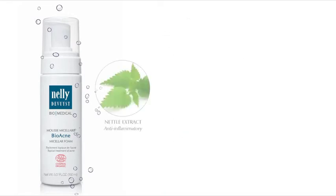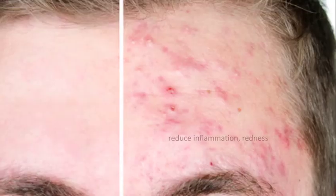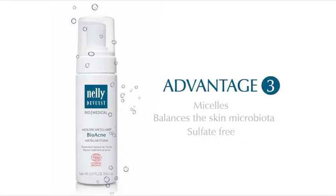Anti-inflammatory nettle extract, magnolia bark extract, and moisturizing arginine help reduce inflammation, redness, and facilitate the healing of acne lesions.